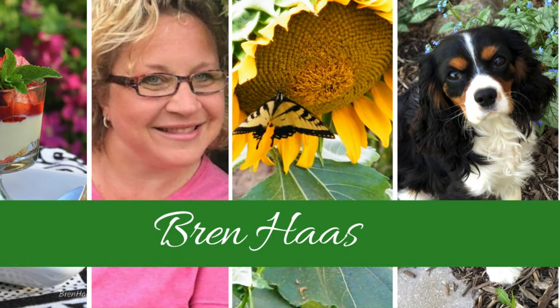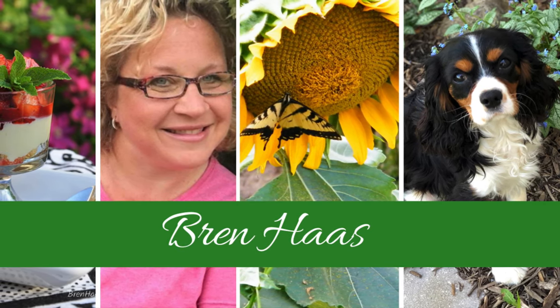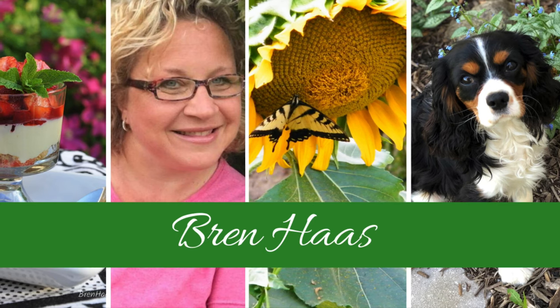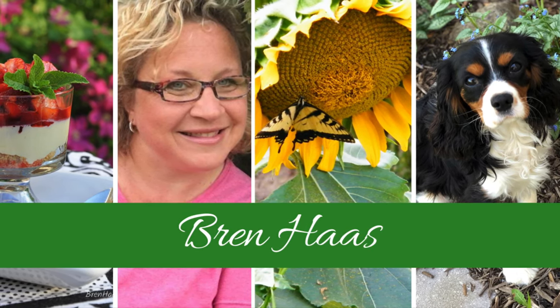Thanks for checking out my video today! I hope if you're watching this on YouTube you'll be kind and subscribe so you'll see all my latest videos. You can also find out more about me and other creative ideas on my website at brenhaas.com — hope to see you there.